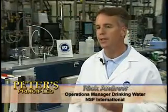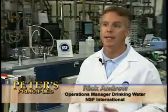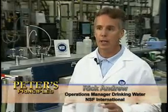American consumers are extremely fortunate to have one of the safest and best drinking water supplies in the entire world. It's very closely controlled and monitored to help ensure that it's safe for consumers all across the country.